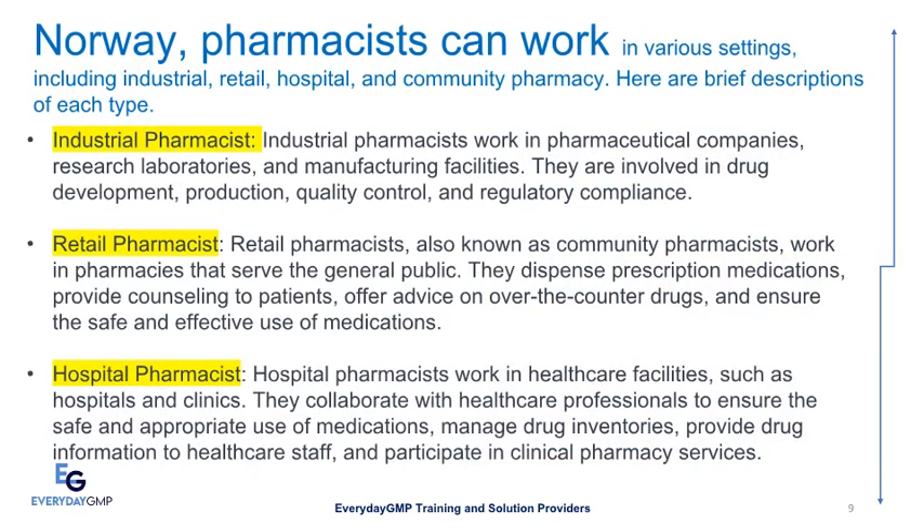Industrial Pharmacists work in pharmaceutical companies, research laboratories, and manufacturing facilities. They are involved in drug development, production, quality control, and regulatory compliance. Retail Pharmacists, also known as community pharmacists, work in pharmacies that serve the general public. They dispense prescription medications, provide counseling to patients, offer advice on over-the-counter drugs, and ensure the safe and effective use of medications.